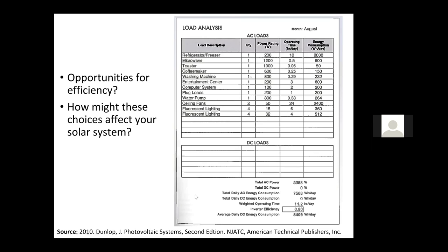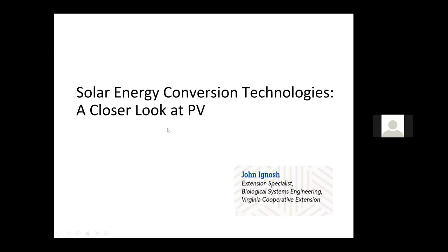Opportunities for efficiency: how might these efficiency choices affect your solar system? This is a load analysis similar to what I showed for the electrical system for the greenhouses — similar to your house, what are you looking for in terms of efficiencies first? Christos gave insights for managing the thermal load for the greenhouse, and Bob gave insights for managing the electrical load for an aquaponic system. So let's take a closer look at some of the solar energy conversion technologies.